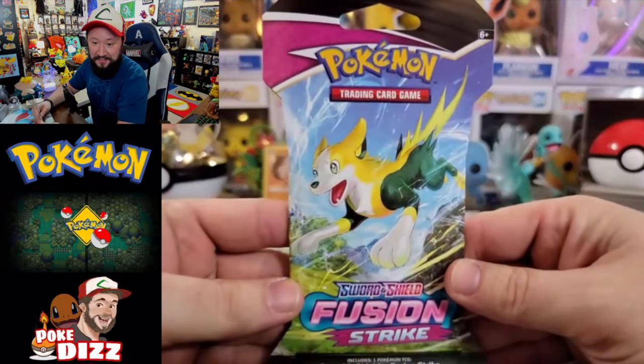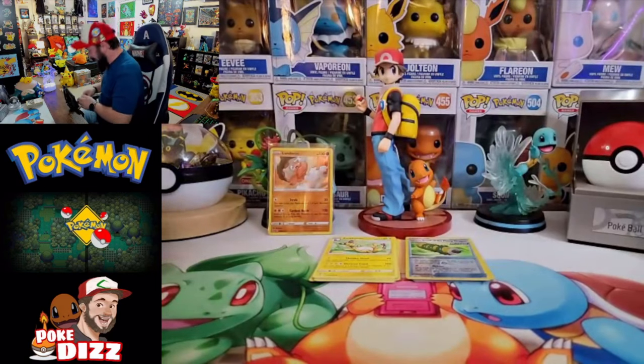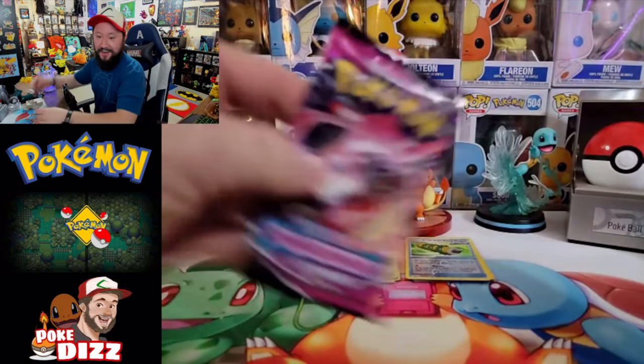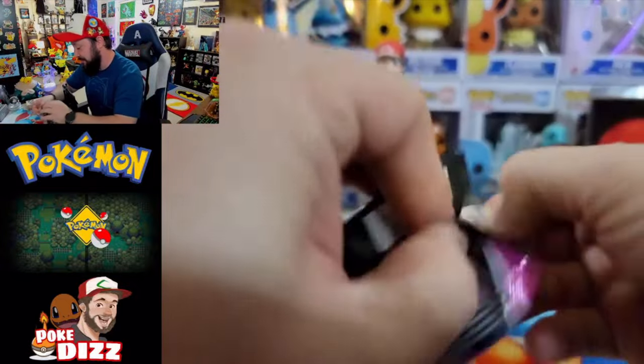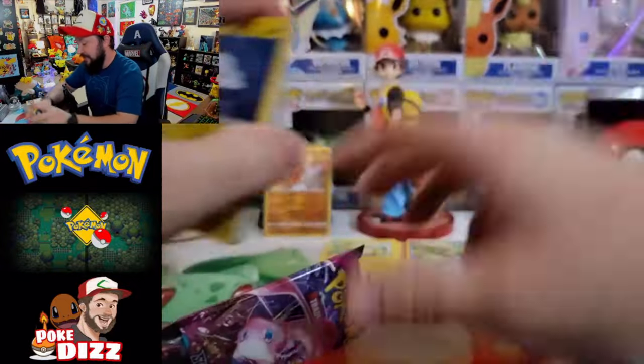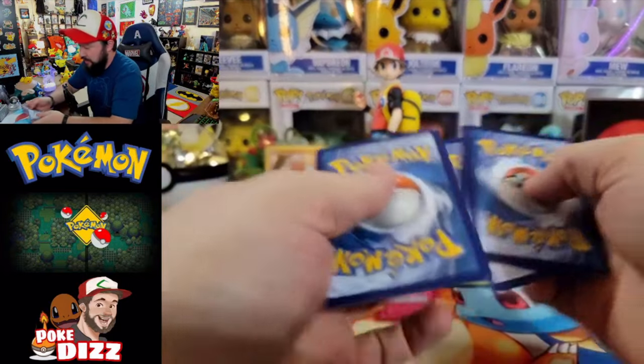Those boxes were absolutely atrocious, but I always try to stay positive — we always have more stuff to open. We've got seven packs of Fusion Strike that we picked up at Best Buy, and honestly I'm stopping as soon as we get a V at this point. Here we go — first of seven Fusion Strike packs. Hopefully we don't have to open all of them with our luck going the way it is. We got Mew on the front — come on, Mew, bring us something good! Give us a VMAX alt art right now!